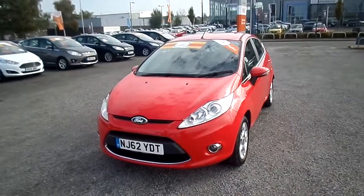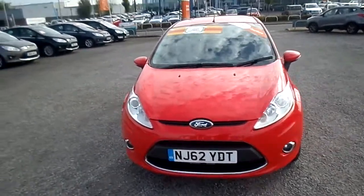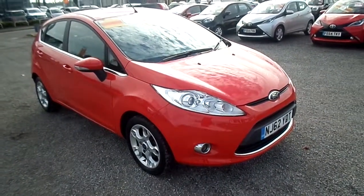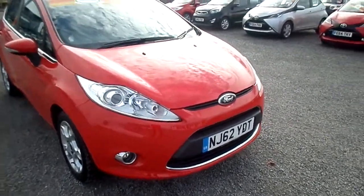Welcome to FG Barnes Auto Store Maystone. Here we have a Ford Fiesta 1.4 petrol ZTEC automatic in red. This is a five door hatchback and the car has done 13,100 miles. It's a 62 reg, registered in 2012.